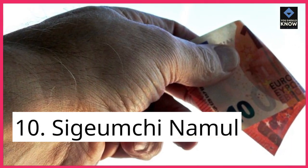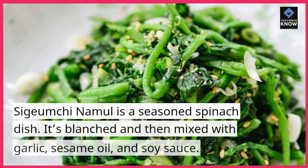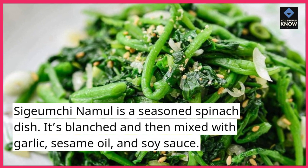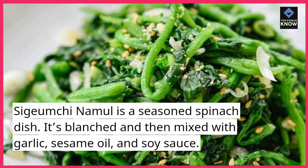10. Sijiam Chi Namul. Sijiam Chi Namul is a seasoned spinach dish. It's blanched and then mixed with garlic, sesame oil, and soy sauce.